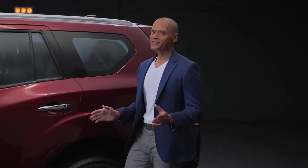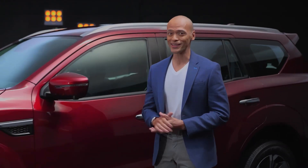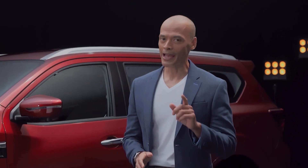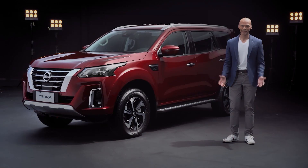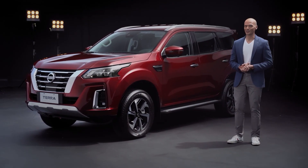Hi, I'm Paolo. Dads like me know the importance of having your family safe and comfortable inside a vehicle. Especially with three teenagers like mine, I also look for ample space in SUVs. So let's check out the new and luxurious interiors of the new Nissan Terra VL.